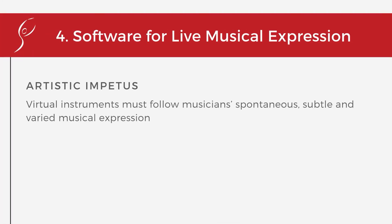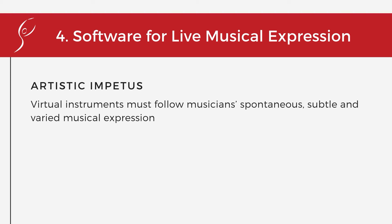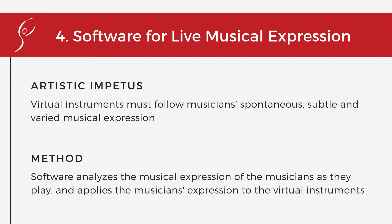The Musician's Espressivo module, software for live musical expression, ensures the virtual instruments follow the musician's spontaneous, subtle, and varied musical expression in live performance. The software analyzes the musical expression of the musicians as they play and applies the musician's expression to the virtual instruments.